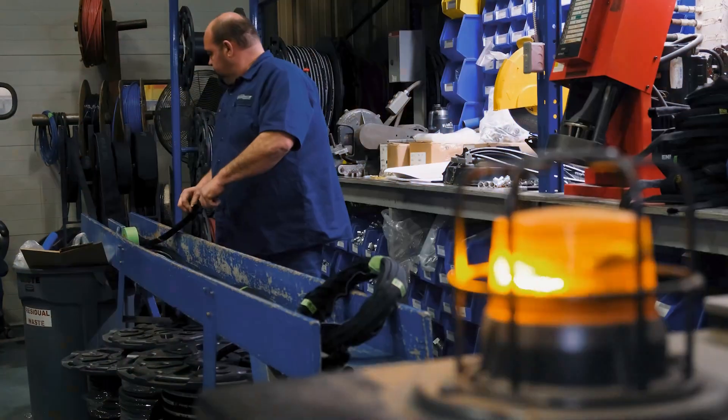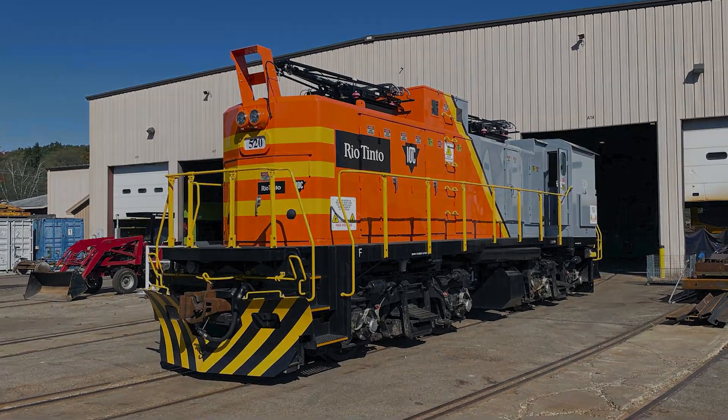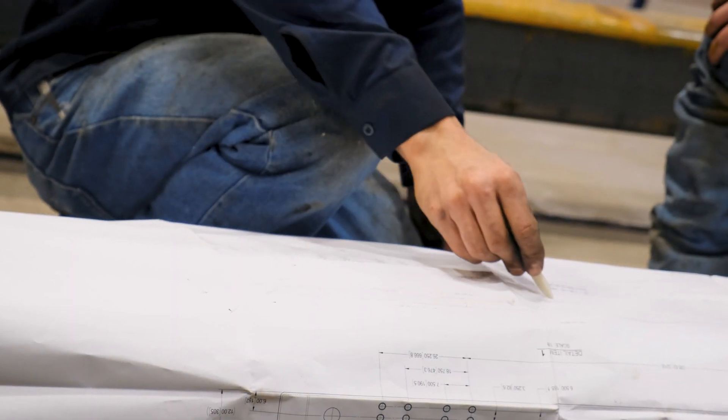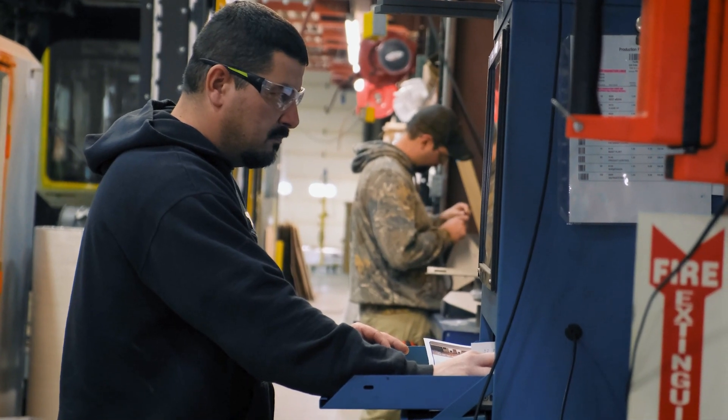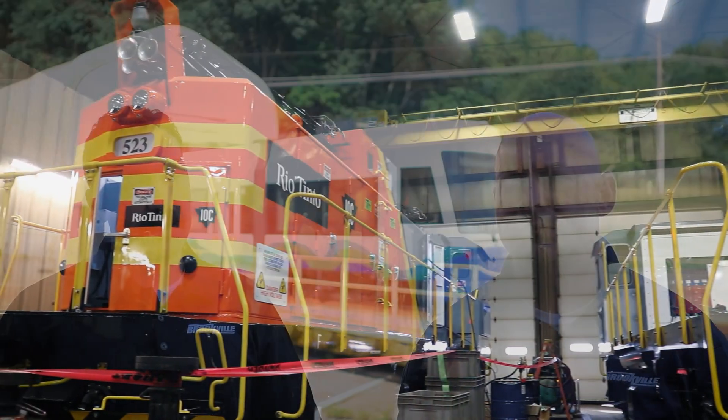We push the envelope when it came to emissions for ultra low emission locomotives — the IOC locomotives. Big locomotives for Canada, they're all electric. That's pretty unique. It was a cleaner locomotive, so we're always looking to push the envelope on how do we become more environmentally friendly. We're set up to be able to smoothly transition into these newer technologies for locomotives.